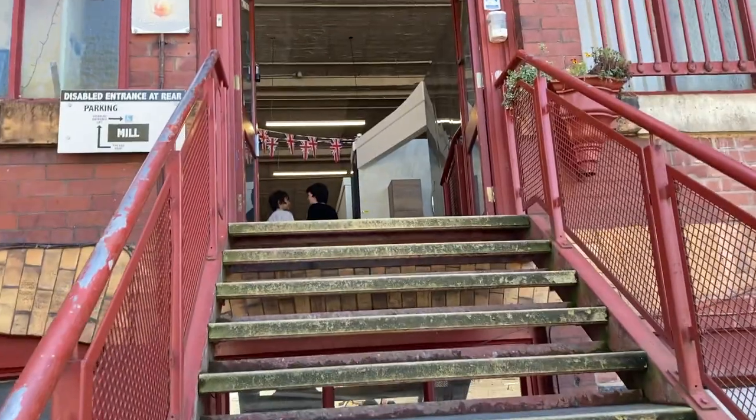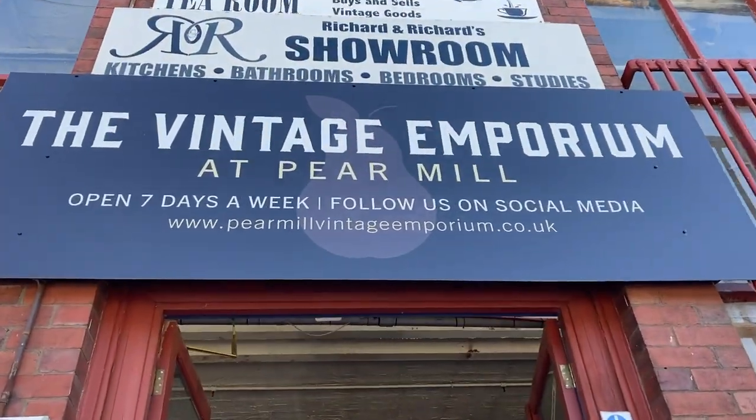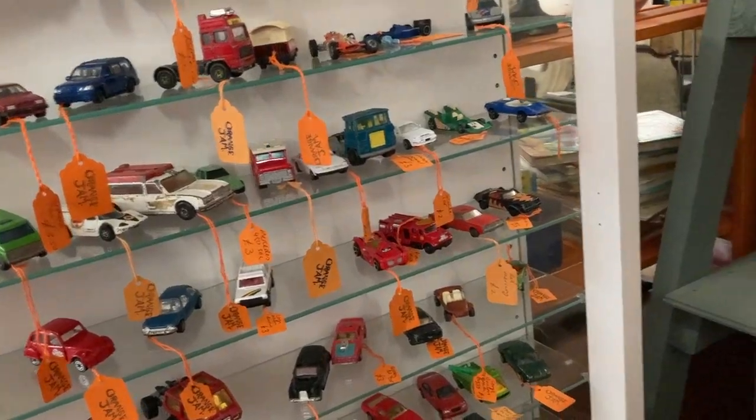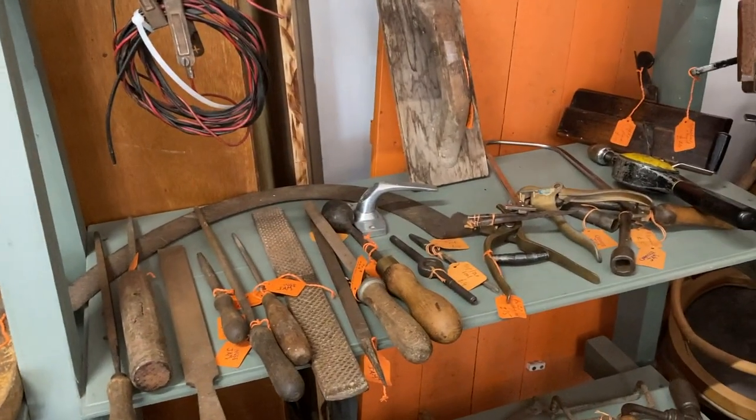It's now a Grade II listed building and the home of the Vintage Emporium. They claim to be the biggest and best in Greater Manchester, with 60 traders in 15,000 square feet of retail space.